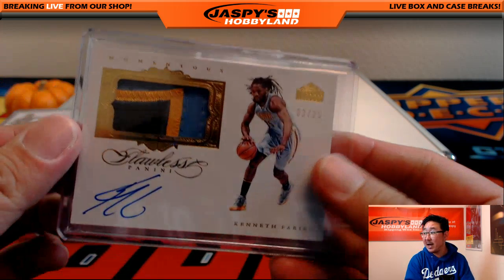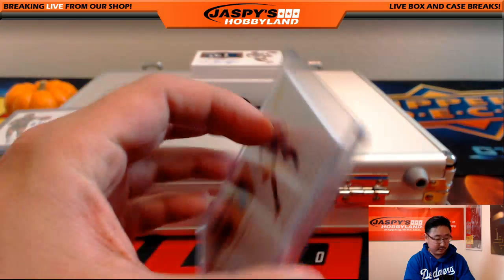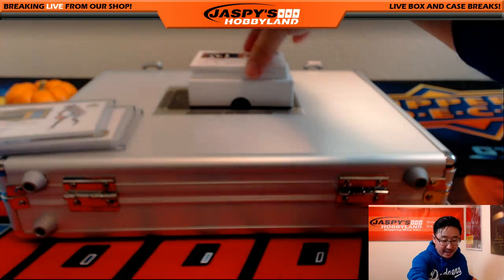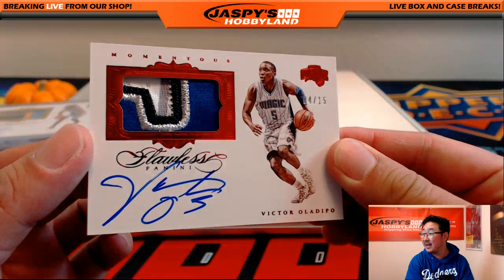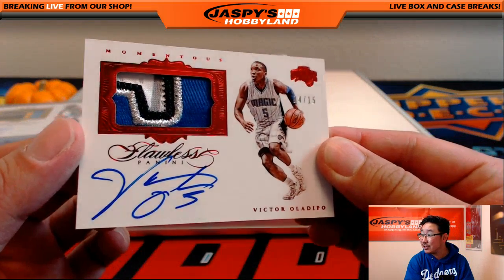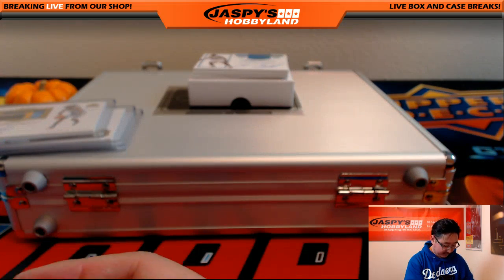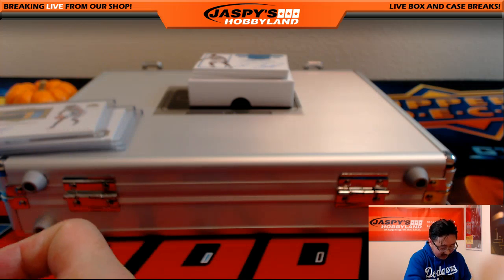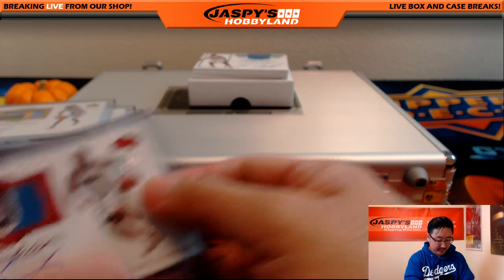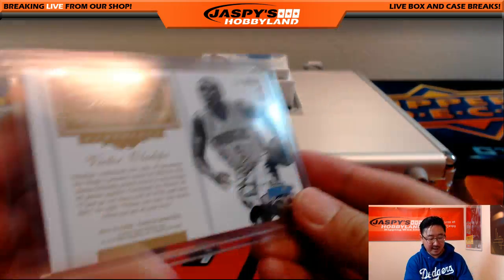Another momentous patch auto coming up. We've got a nice Victor Oladipo, 4 out of 15. Love that patch, a lot of great color in there. Nice Oladipo autograph — Orlando Magic version. We'll see how the Thunder version of Oladipo does. I like Victor Oladipo. He could break out in Oklahoma City. 4 out of 15 on that one.